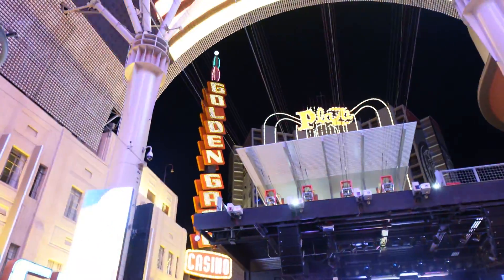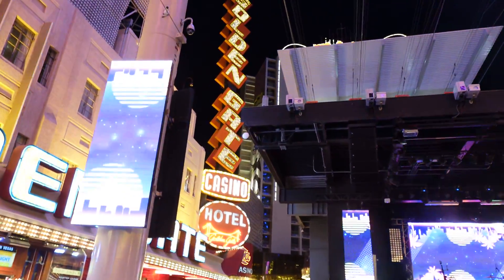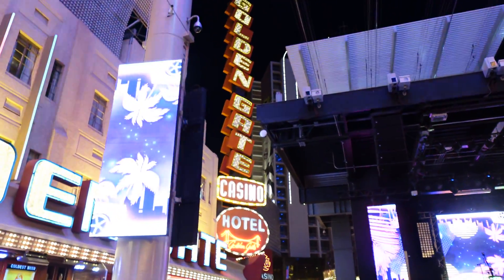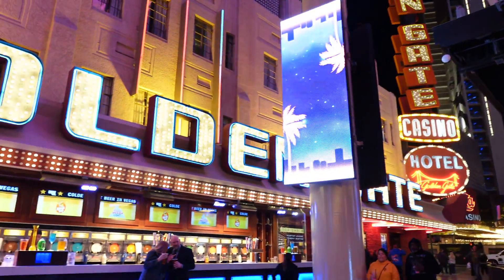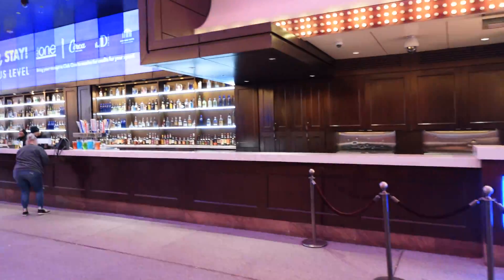One other thing I want to point out — check out that Golden Gate sign. Watch the letters: they kind of rotate clockwise and counterclockwise. It's kind of cool, a classic Vegas sign. And the Golden Gate's got an outside bar as well.